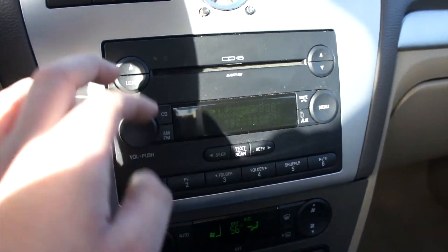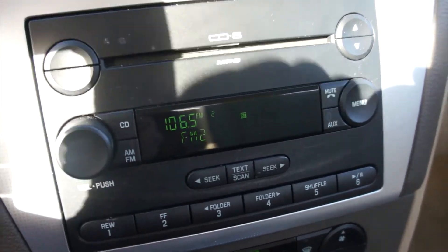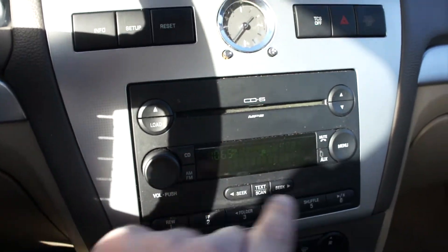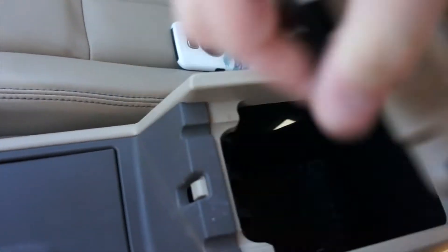Down below is the radio on this one. This one does have the premium audio system from the factory. You can see the display — I promise they're not this dark in person, it's just the camera. But you do have your 6-disc CD changer up top: CD, AM, FM, mute — so you can answer a phone call or something like that — menu, and all of your preset stations. Inside of the glove box, which is dual tier, this one does include your auxiliary input.